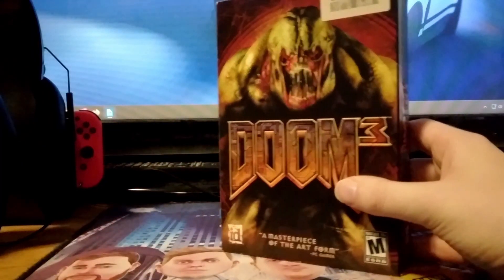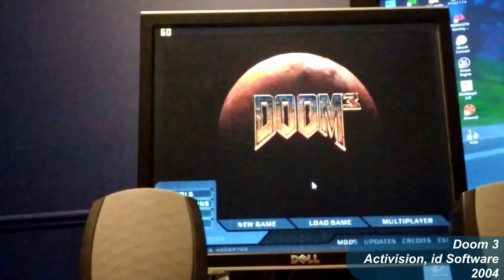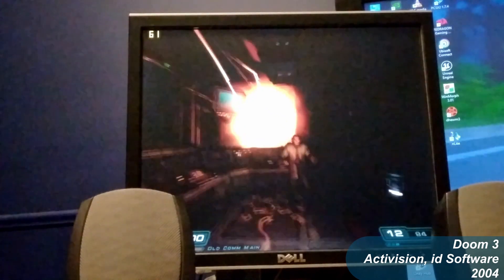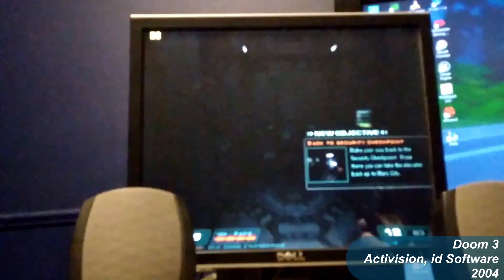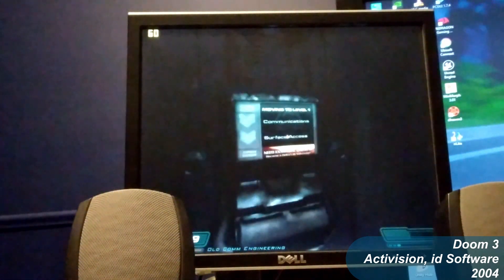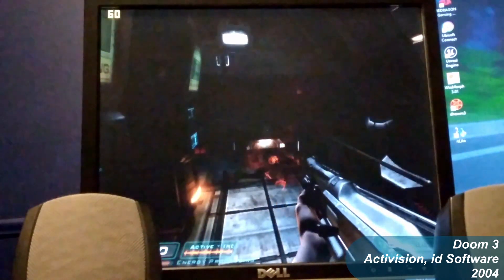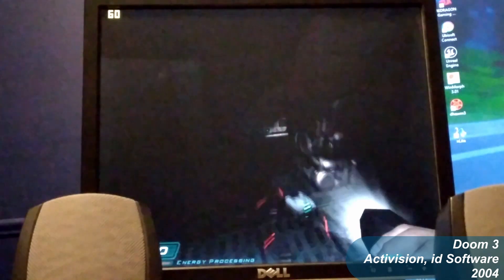The first game we'll try for real is Doom 3 from id Software. I was pleasantly surprised to find that this game runs flawlessly on ultra settings — even when getting into the action, the frame rate remained constant. It's not unlocked sadly, but it's holding a smooth 60fps almost all the time.